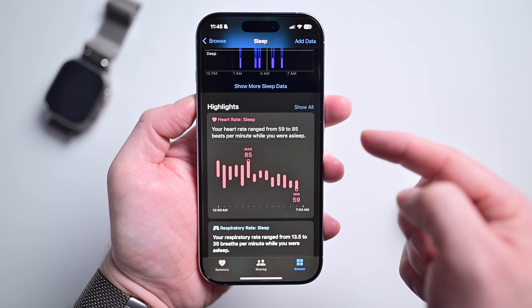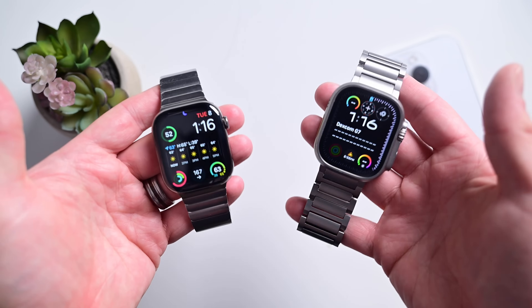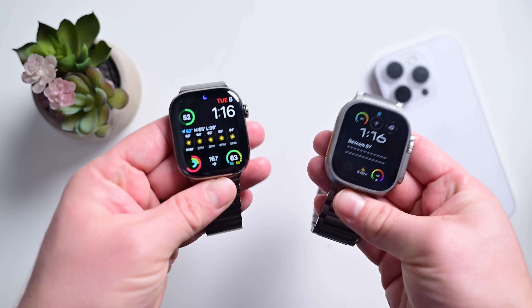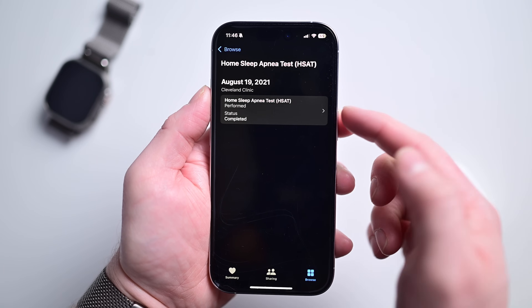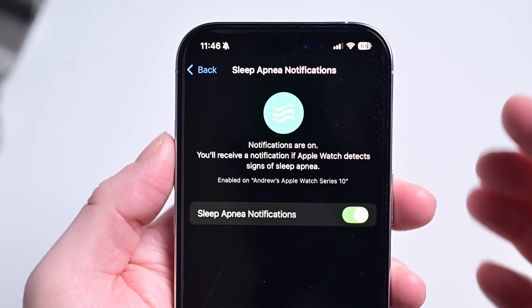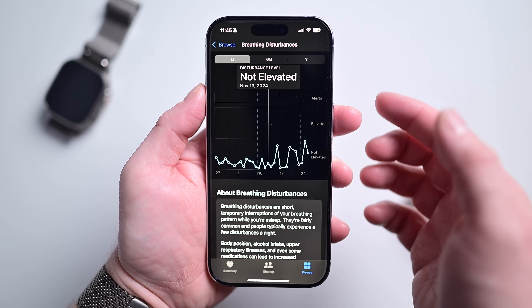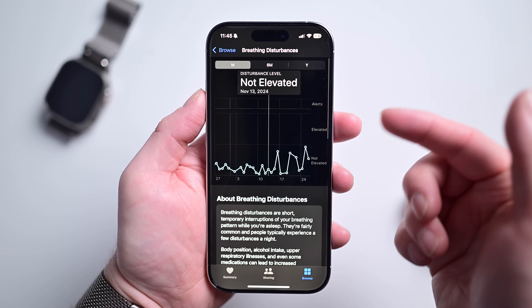Apple recently bolstered sleep tracking by adding sleep apnea monitoring. This is supported on Apple Watch Series 9, Series 10, and Apple Watch Ultra 2 running watchOS 11. It's comparable to taking an at-home test without having to go see your doctor. Sleep apnea can develop and change over time, so it's nice to have your Apple Watch monitoring you over time and alerting you if things change. You can find this in the Health app under breathing disturbances, because that's essentially what sleep apnea is — you've stopped breathing.